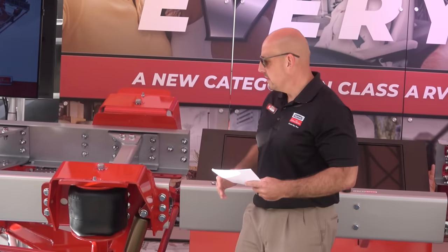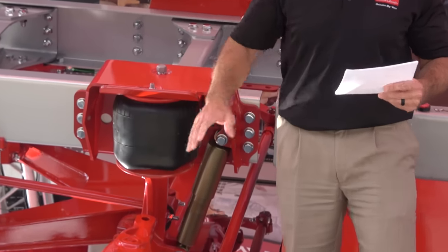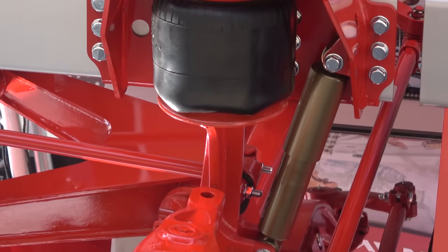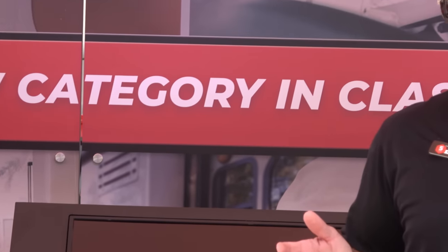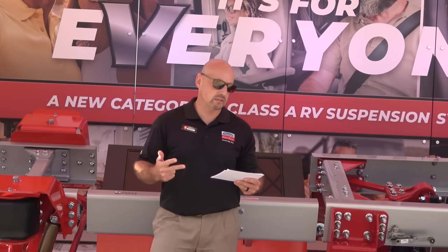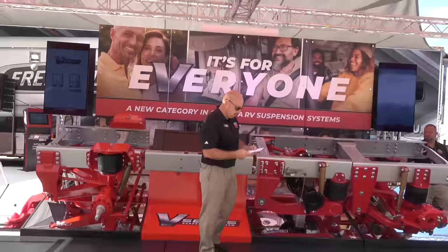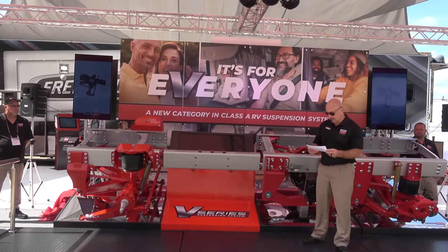What that means is we've moved the airbags outboard, and we're now using 100% of the airbags and larger SAC shocks to control ride quality. So now you're getting the complete package — the V-Series offering premium handling, stability, performance, and ride. V-Series will change everything for the ultimate Class A experience.